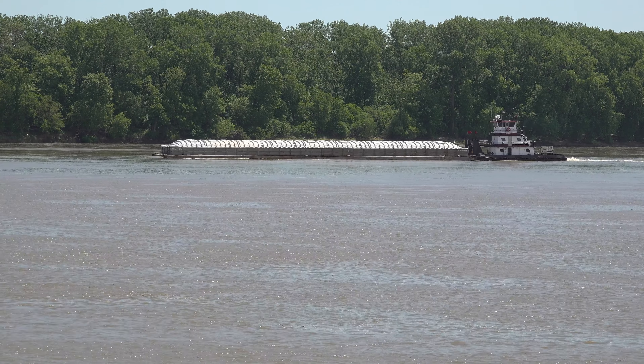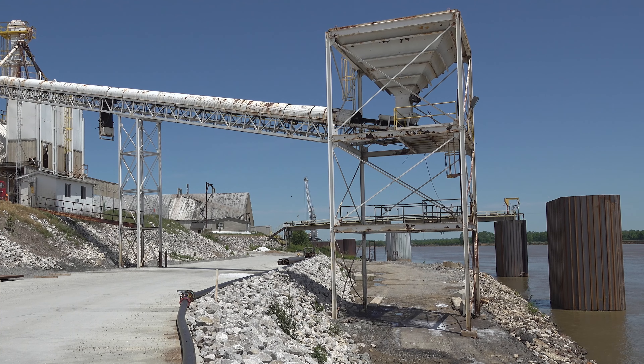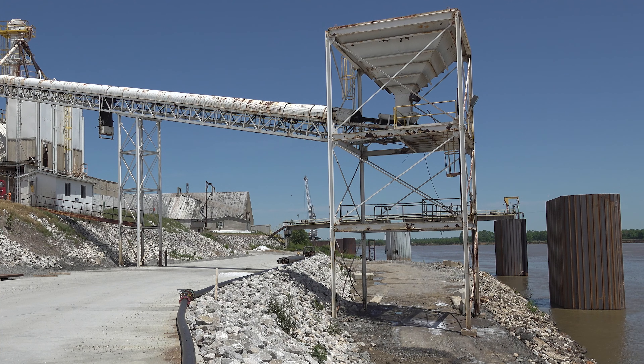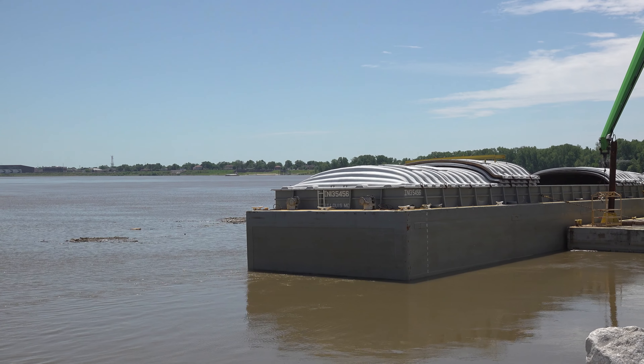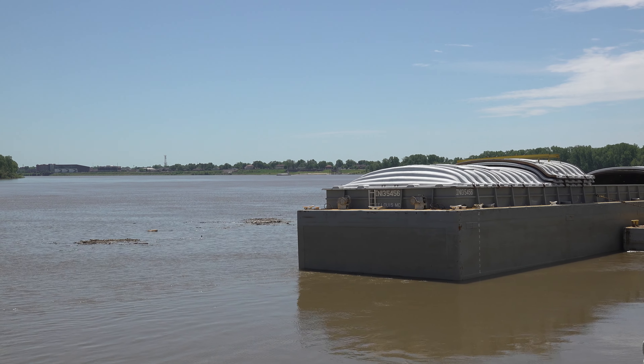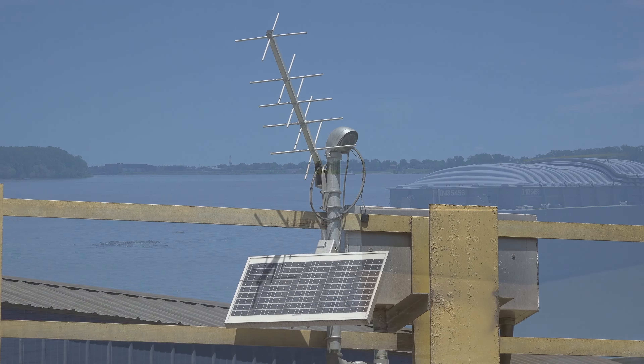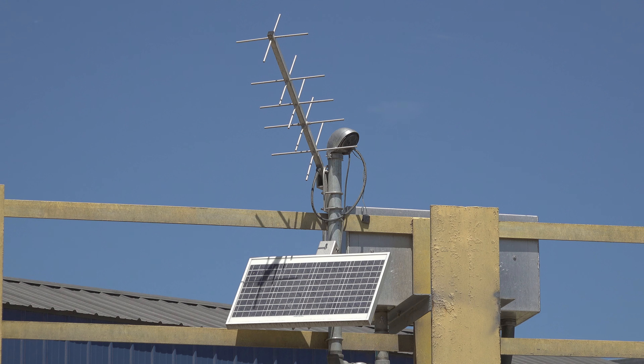We always wanted to put in an automatic gauge. So we've been working with Davis County in Owensboro and emergency management here in Davis County. We were able to work with NOAA and get an electronic gauge in, which transmits 24/7, and it can be read online or on an app.